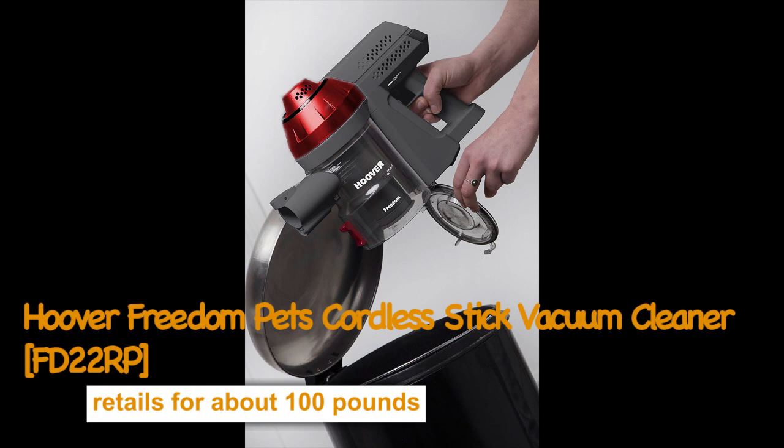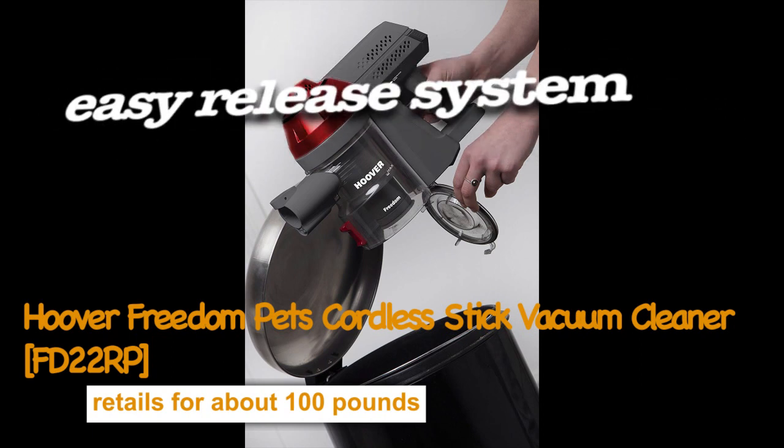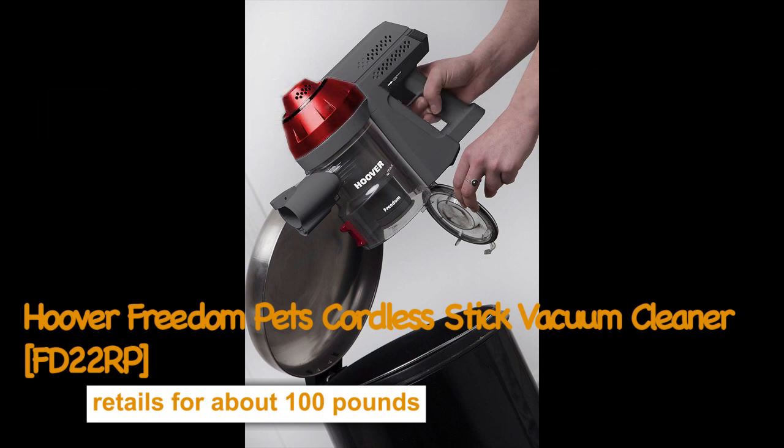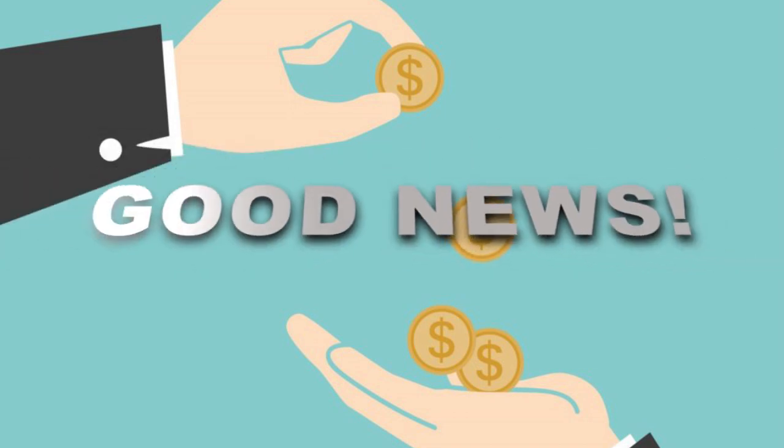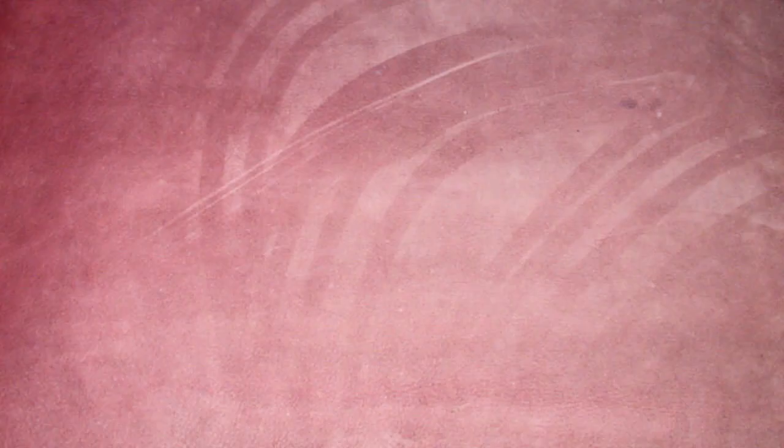The flap of the 0.7 litre bin can be opened with the press of a single button, making emptying quick and hassle-free. As promised, the best offers for each vacuum are in the description — click on the links there for the best deals.